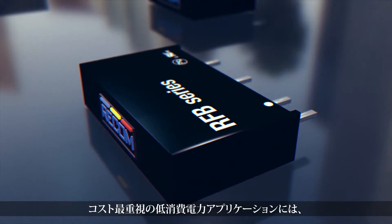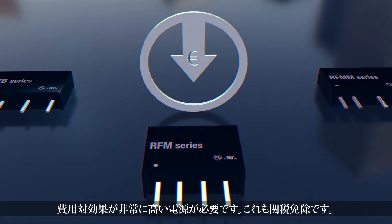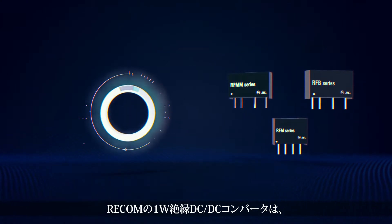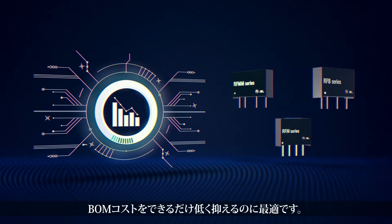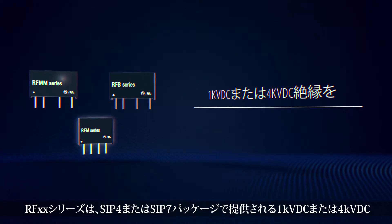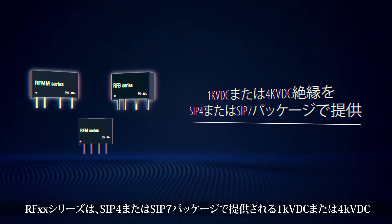The extremely cost-conscious, low-power application necessitates an extraordinarily cost-effective power supply that is also tariff-exempt. Recom's 1-watt isolated DC-DC converters are perfect for keeping your bill of materials as low as possible. The RF-XS series are modules with 1kV DC or 4kV DC isolation in an SIP-4 or SIP-7 case.